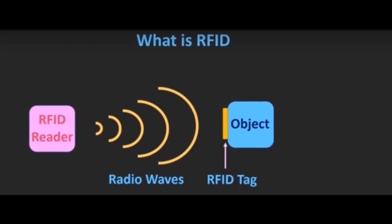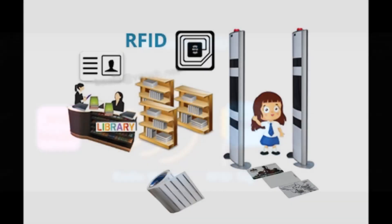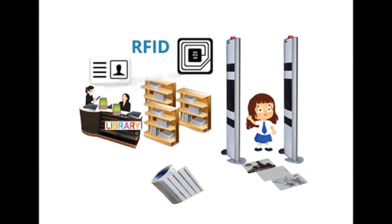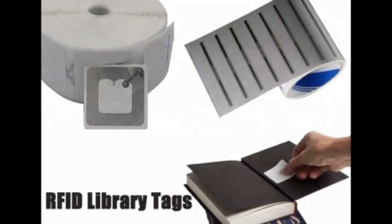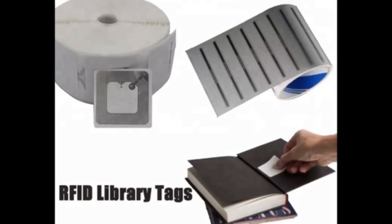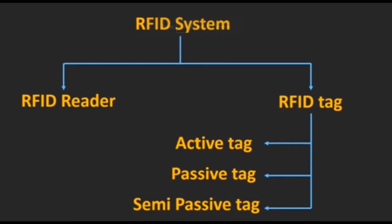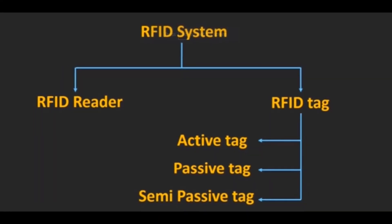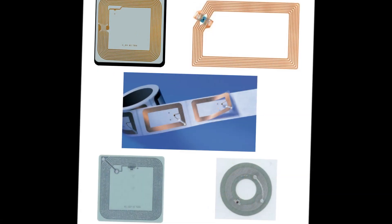RFID tags can be placed on goods kept in a superstore or shopping mall, objects in a warehouse, or library materials like books, CDs, and other library items. There are three types of RFID tags: active tags, passive tags, and semi-passive tags.